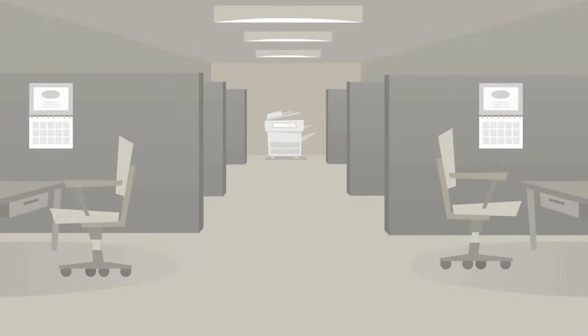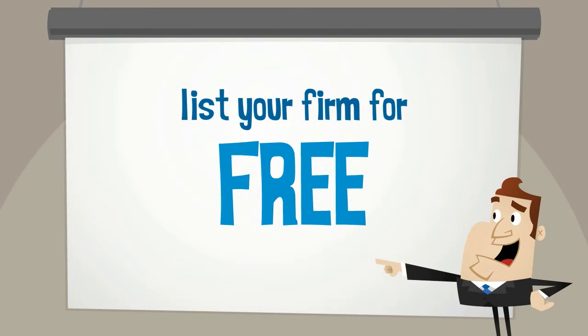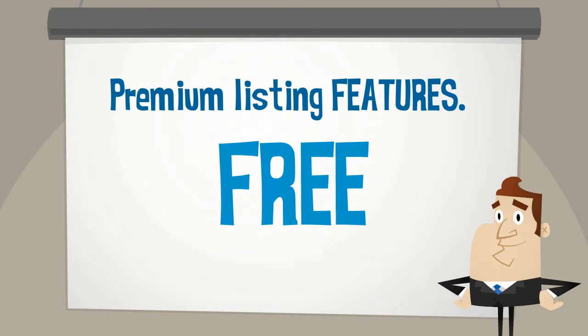The best part is, all of that for free. With www.fattorney.com you will get premium listing features for free.